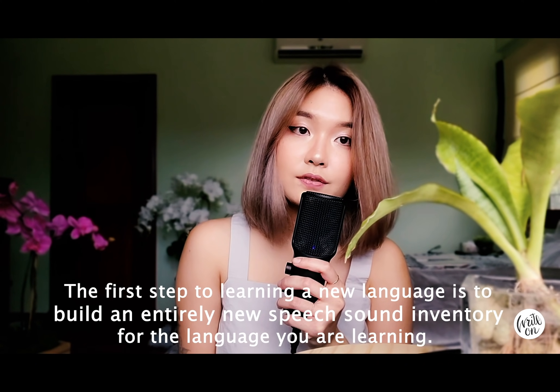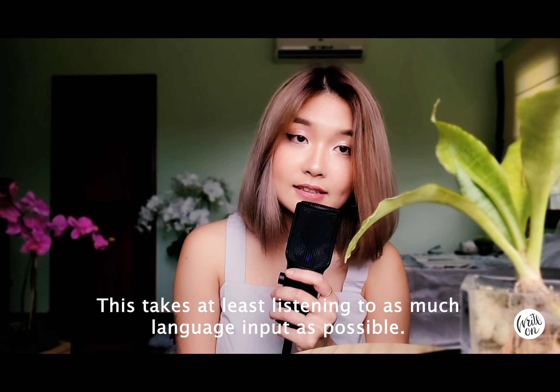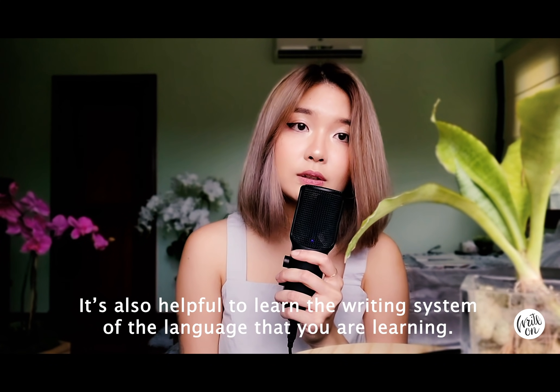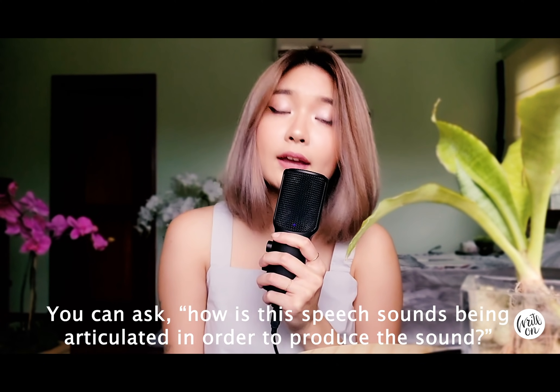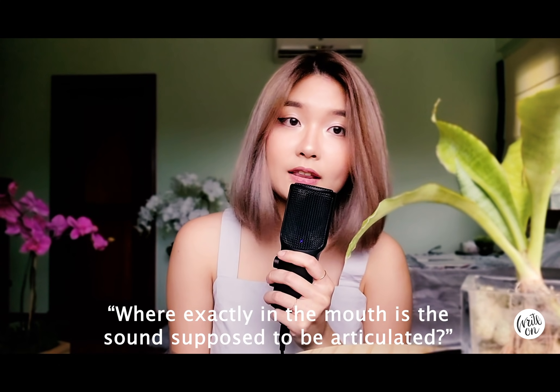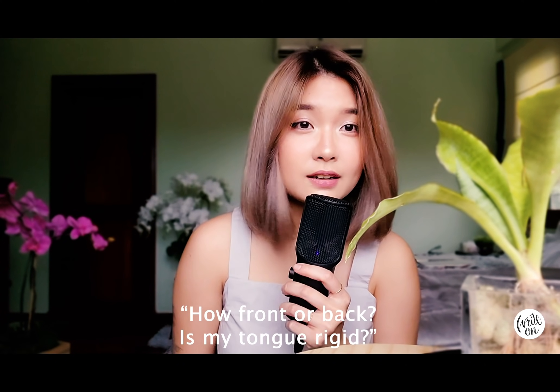So let's do a quick recap. The first step to learning a new language is to build an entirely new speech sound inventory. This takes at least listening to as much language input as possible. It's also helpful to learn the designated writing system of the language you're learning. Ask yourself: how is air being released from my mouth to produce a sound? Where exactly in the mouth should the sound be articulated? How high or low is the vowel being produced? How front or back, and is my tongue rigid? Just have fun with it — there's a lot to gain from language learning. It can be difficult, but it can also be a lot of fun, and there's a lot to gain from the scientific perspective when it comes to learning a new language more wisely.